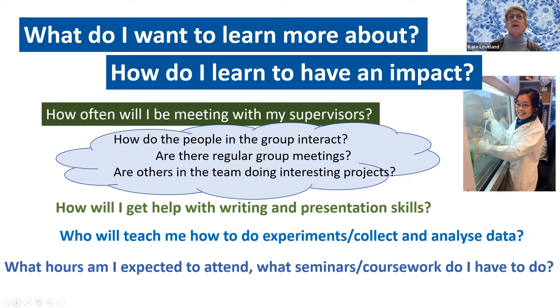At a practical level, you'll want to ask yourself and your supervisors: How often will I be meeting with them? Are they available to me? Who's going to help me with my writing and presentation skills? Who's going to teach me how to do experiments or collect and analyze data? Go in for a visit and see how people interact. Do they have regular meetings? Are others in the team doing interesting projects?